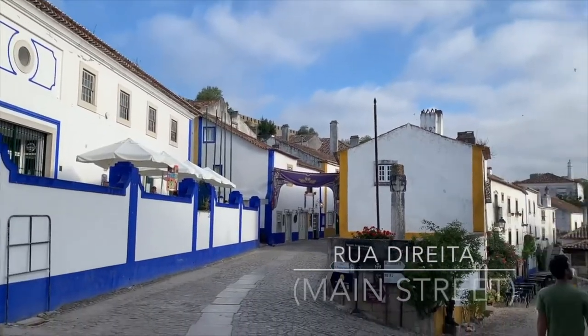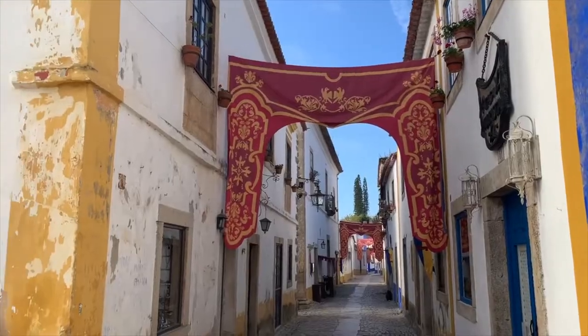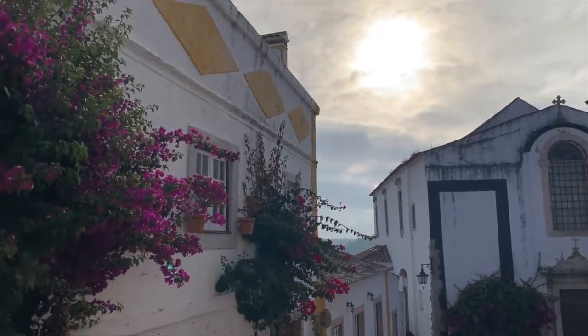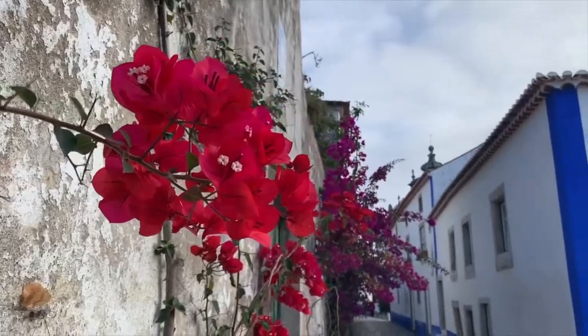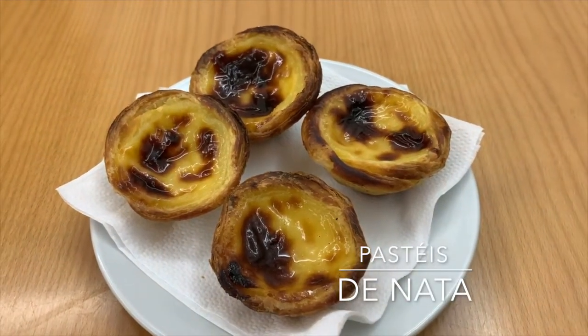The Rua Direita, or the Main Street, is the main cobblestone street that leads through town up to the castle. This street is lined with Baroque-style churches, family-run restaurants, and unique shops. We stopped briefly at one of the shops to get our favorite Portuguese treat — pastéis de nata.